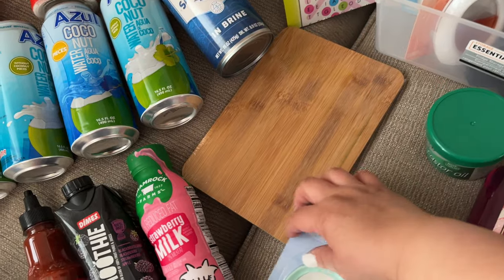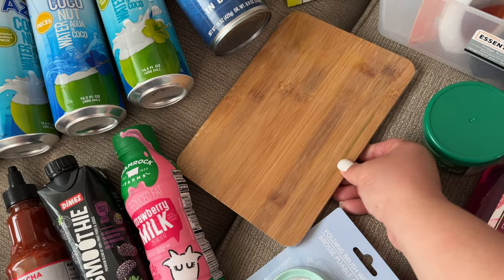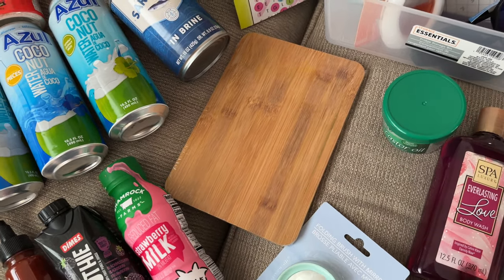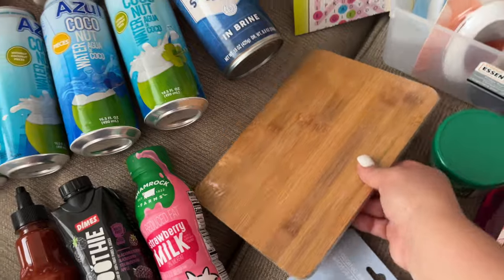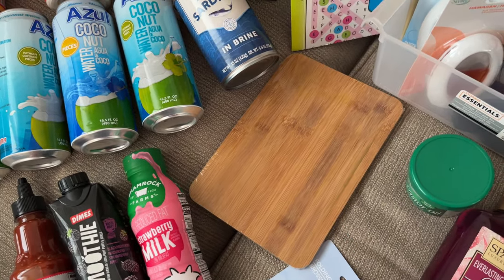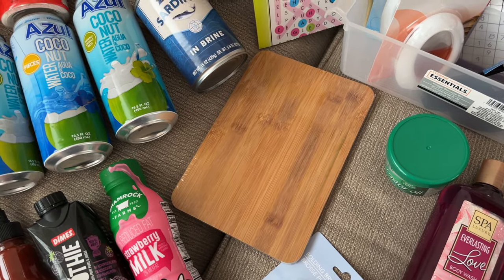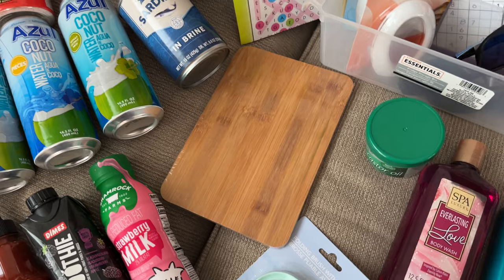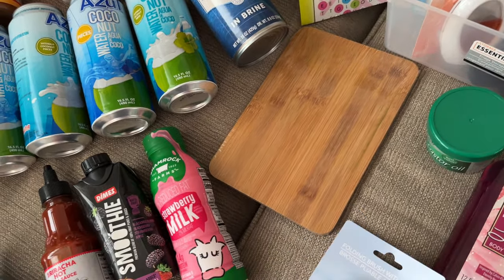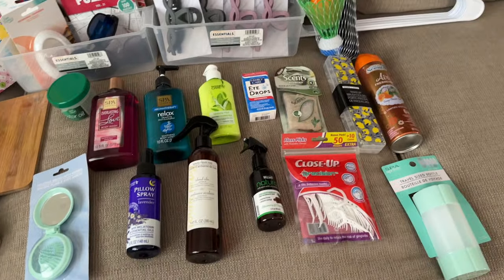Moving on, I got a tiny bamboo cutting board. I was on the fence between the plastic one and the bamboo, but the plastic was sliding too much and I was afraid I'd cut my fingers. I got this little bamboo board because I don't want to keep washing my large cutting board every time I need to cut a small piece of fruit, cheese, onion, or garlic.